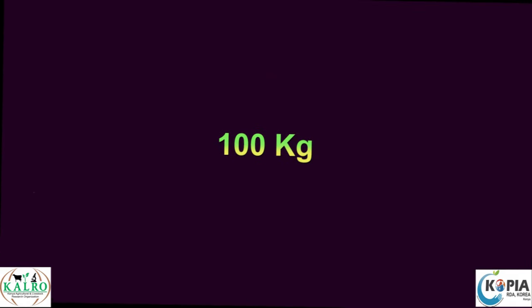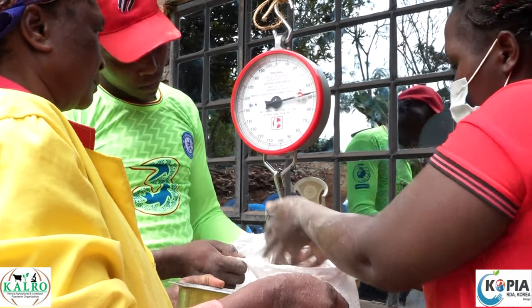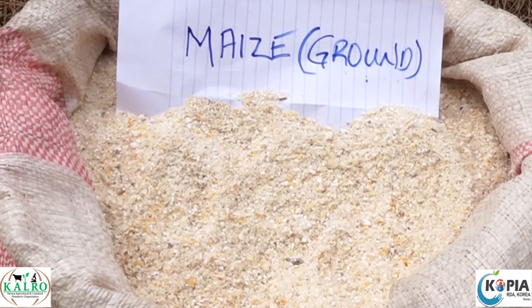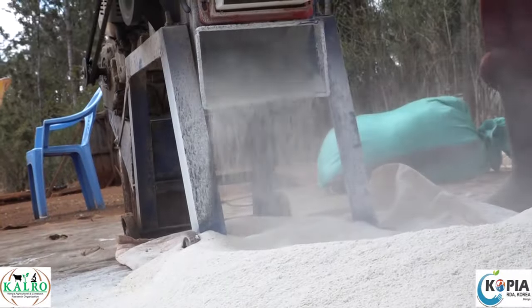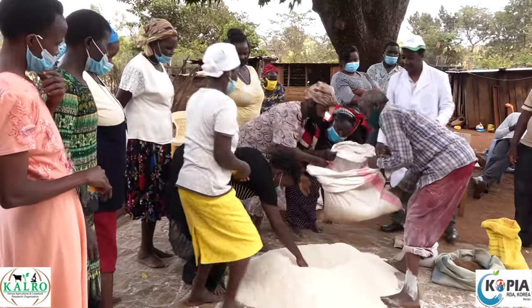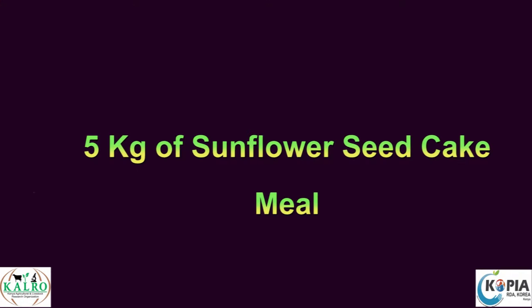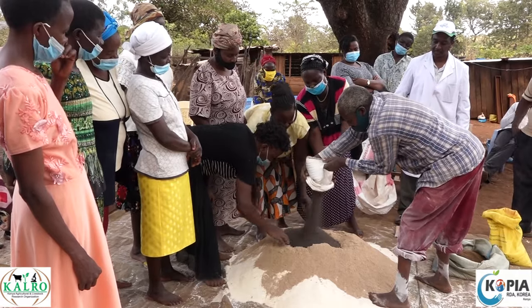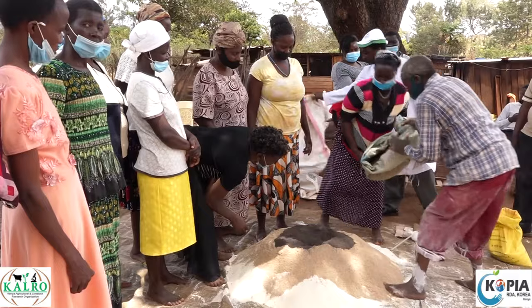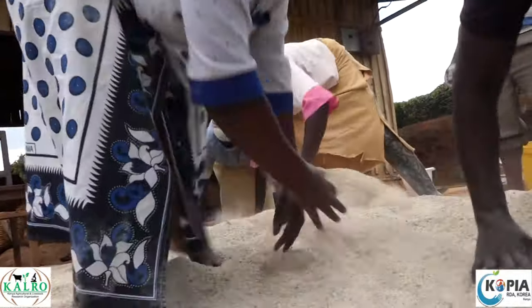To make 100 kilograms of Ration A, weigh and mix the following: 1. 59 kilograms of maize ground through a size 2 sieve in a hammer mill, poured on a clean canvas or polythene sheet. 2. Add 20 kilograms of soya bean meal. 3. Add 9 kilograms of stock limestone. 4. Add 5 kilograms of sunflower seed cake meal. 5. Add 5 kilograms of fish meal. Then mix all ingredients thoroughly to uniformity by hand.